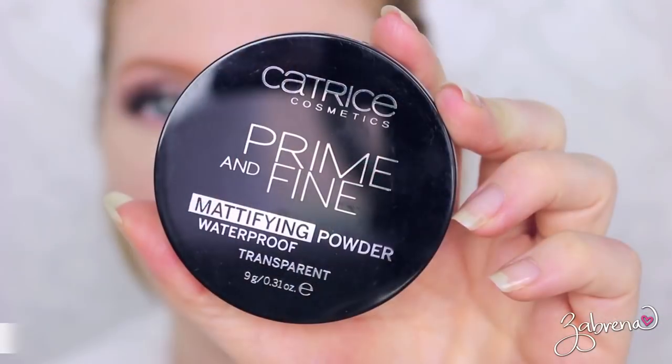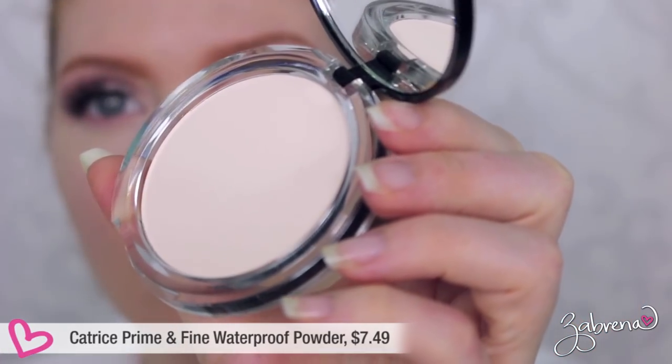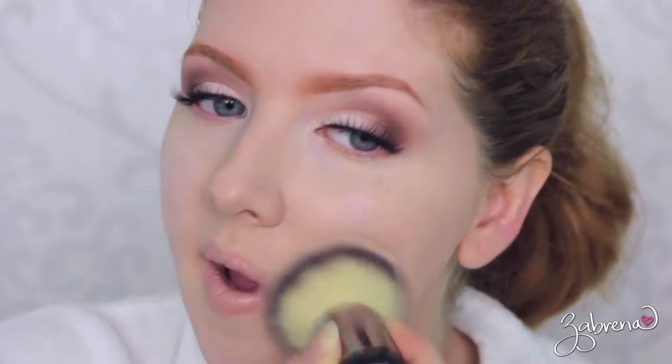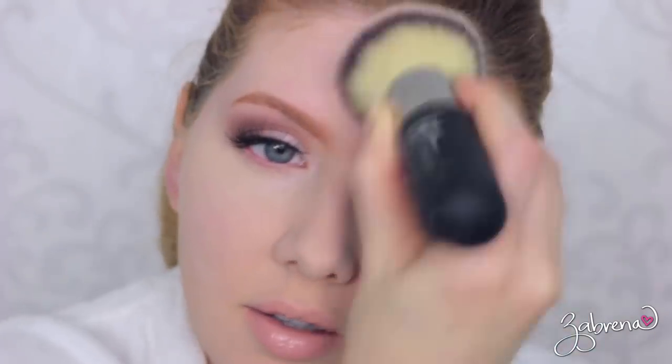The first powder I tested is from Catrice Cosmetics — this is their Prime and Fine Mattifying Powder. It is waterproof and claims to be transparent. It has a beautiful finish on the skin, is completely transparent once you apply it, and gives you a fully matte appearance. I always question what you can actually get from watching a powder being applied on camera, but hopefully you can see the great quality this powder provides.